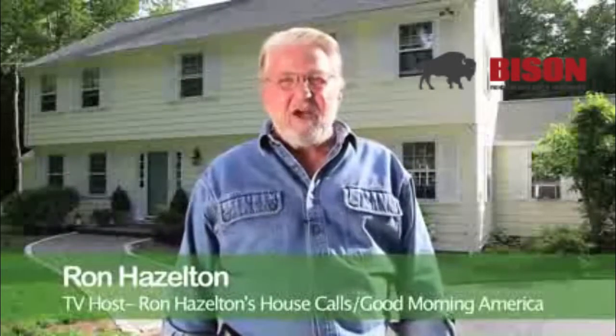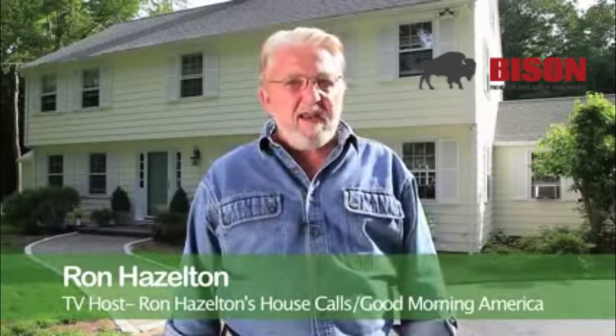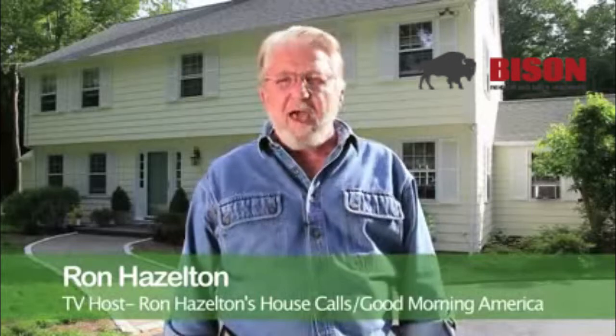Hi, I'm Ron Hazleton, host of the home improvement show Ron Hazleton's House Calls. Here's a terrific new product that's going to make your life a whole lot easier.